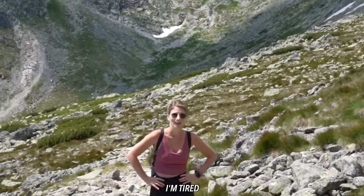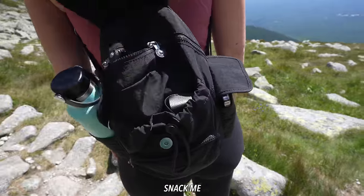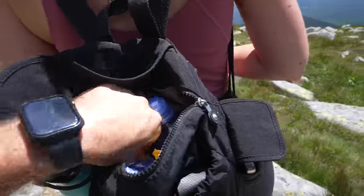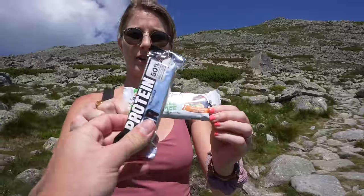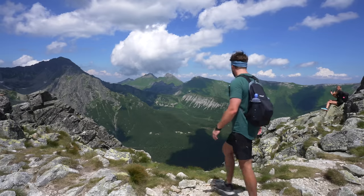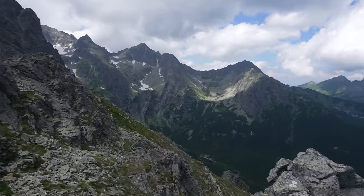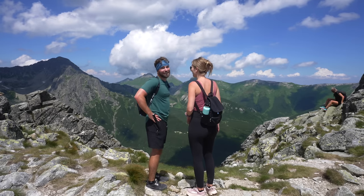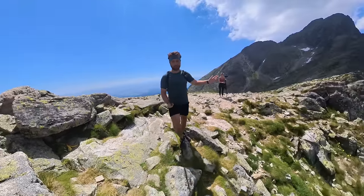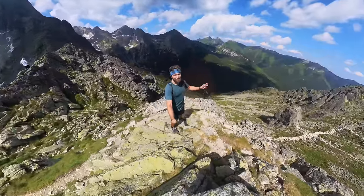How you doing? I'm tired and there's a lot to go. These views do not get old though. I love trying all the different granola bars in different countries — look at that one, it's filled with pumpkin seeds and flax. I think we officially made it to the highest part we're hiking today. The views up here are incredible — be careful though, because it is a long ways down.